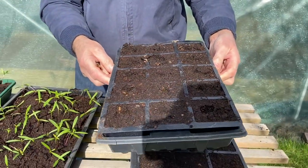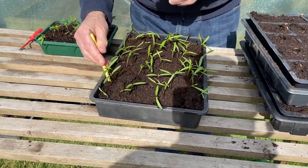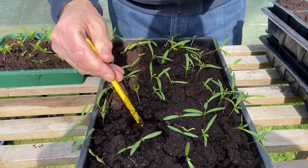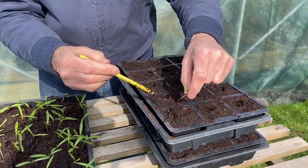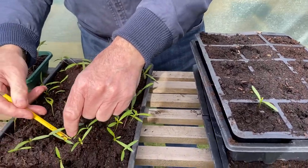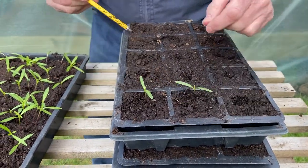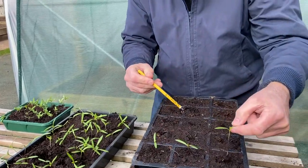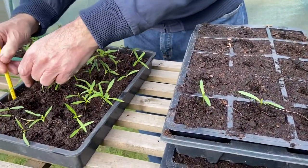I've got some modules here filled with a good general purpose compost, and we're going to put some of these plants into the tray. I'm simply loosening the little plants and picking them up by their leaves, then placing them very carefully into the module. It's always said that it's best to pick it up by the leaf. If they're getting a little bit leggy or tall, just put them further down into the compost — it's absolutely no problem at all.